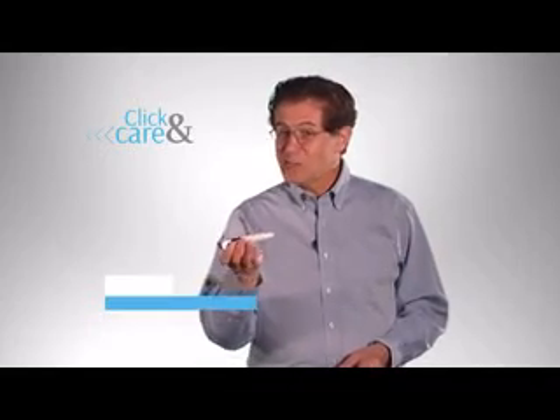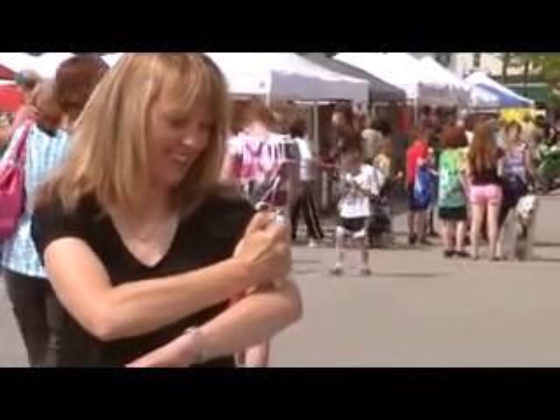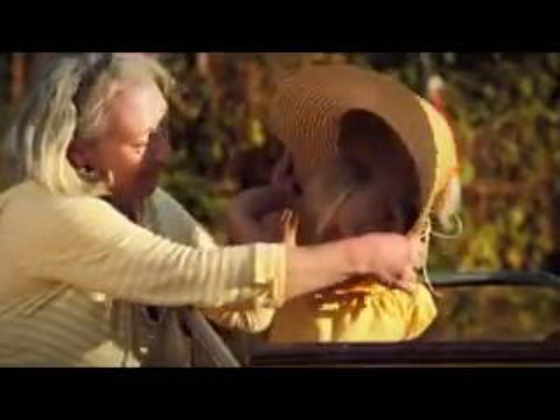Click & Care has changed my life. I am pain-free and so much happier. Plus, you'll be there the moment people experience Click & Care for the very first time. Pain's gone. I can feel it. It's so much better. Don't let pain hold you back. Now you can keep doing the things you love thanks to Click & Care. Here's your host.